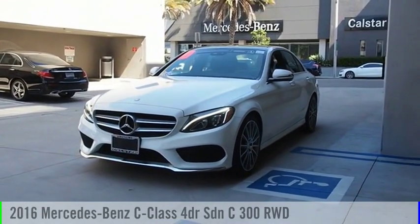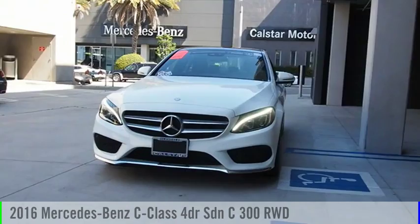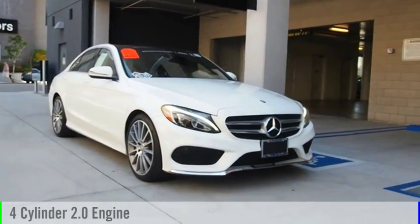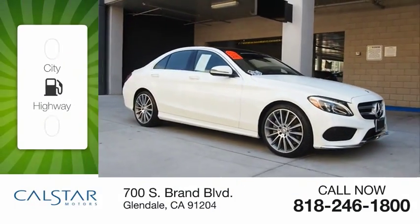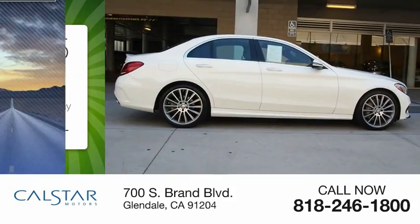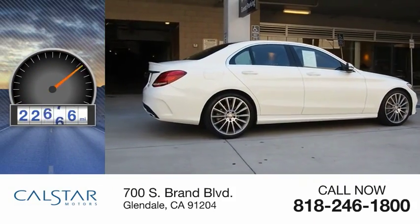Looking for the right vehicle? Check out the 2016 C-Class. This vehicle is powered by a four-cylinder 2.0 liter engine. Great fuel efficiency saves you money by requiring fewer trips to the gas station. This vehicle has less than 25,000 miles.